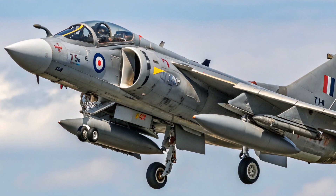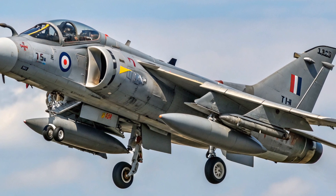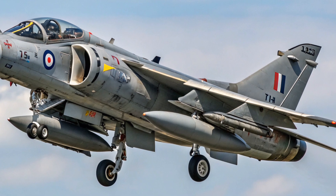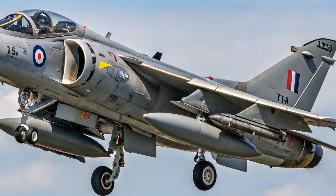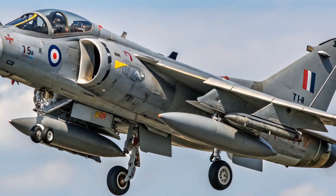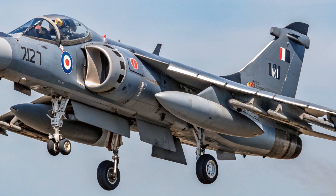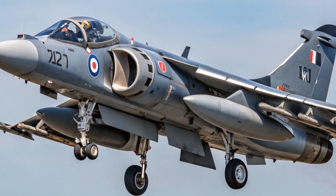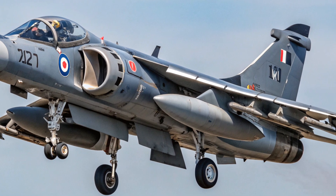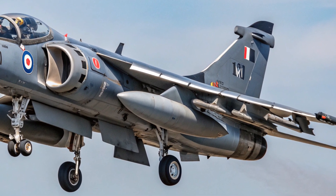Unlike normal jets, the Harrier was a V/STOL aircraft, which stands for Vertical and Short Takeoff and Landing. This was made possible by its revolutionary Rolls-Royce Pegasus turbofan engine, which had four vectoring nozzles. These nozzles could be rotated to direct thrust downward, allowing the jet to lift off vertically like a helicopter, or tilted backward to provide forward thrust for conventional flight. In practice, most Sea Harrier pilots preferred short-rolling takeoffs from the carrier deck using a ski-jump ramp, which gave them better performance and allowed the jet to carry more fuel and weapons. This flexibility meant that even a small carrier could now operate jet fighters without needing huge catapult systems.